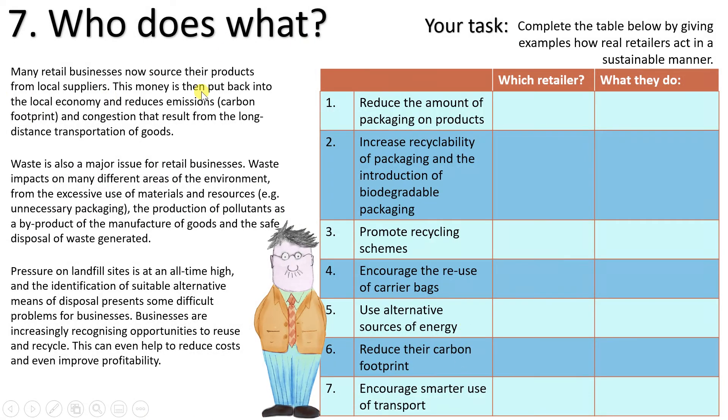Task seven — who does what: many retail businesses now source products from local suppliers, putting money back into the local economy and reducing emissions, carbon footprint, and congestion from long-distance transportation. Waste is also a major issue, impacting the environment through excessive use of materials and resources such as unnecessary packaging, production of pollutants, and safe disposal of waste. Pressure on landfill sites is at an all-time high, and businesses are increasingly recognising opportunities to reuse and recycle, which can even reduce costs and improve profitability.